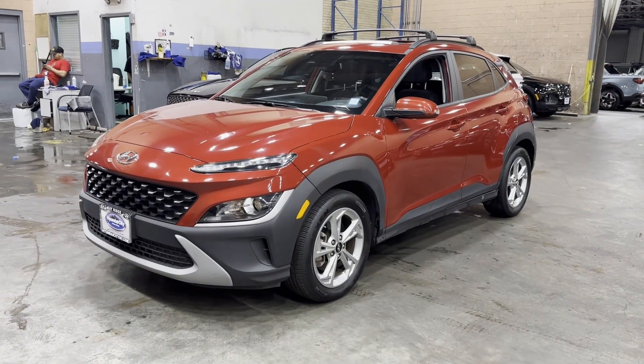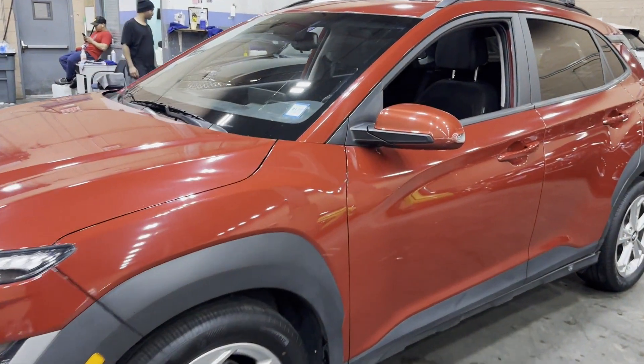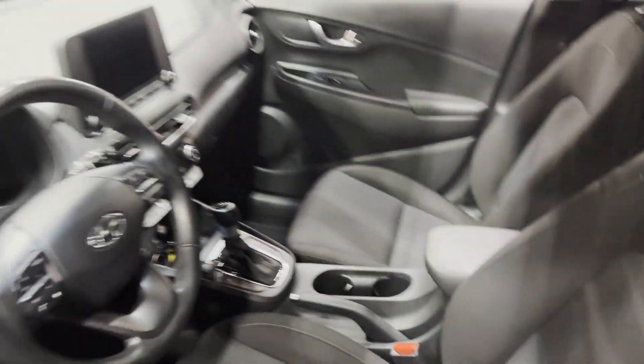2022 Hyundai Kona. With less than 22,000 miles on the odometer, this SUV offers space as well as power and performance.